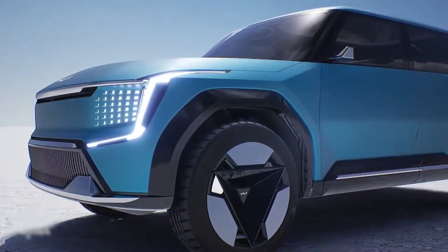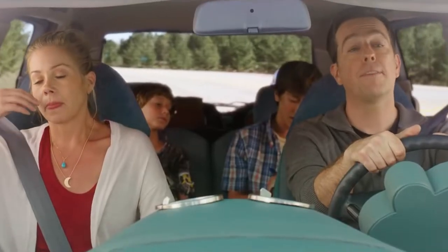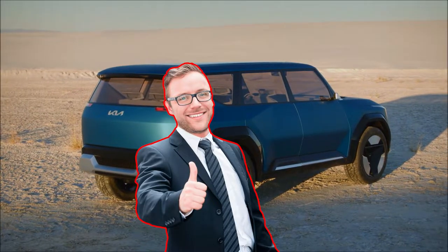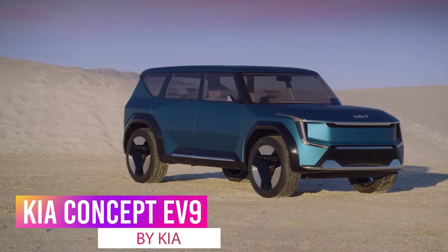Have you ever dreamed of the perfect SUV, which is not only spacious and well-built, but also super aesthetically pleasing and could be used to take family road trips or live the ideal van life? Well, it's time to stop dreaming, because this could become a reality for you with the upcoming Kia Concept EV9.